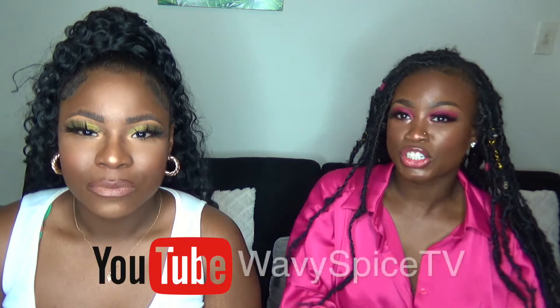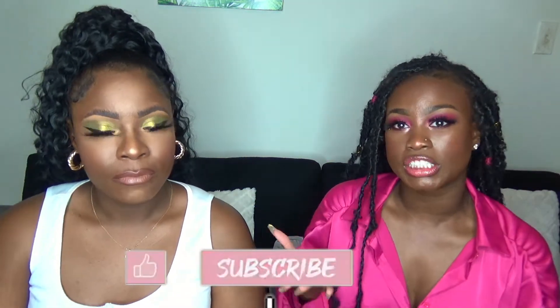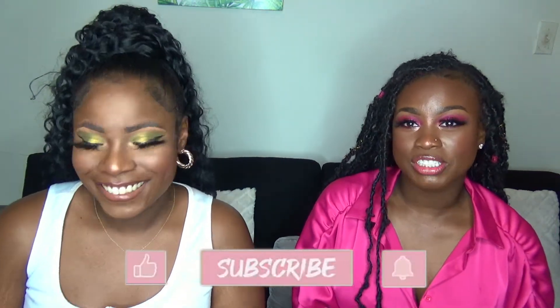Hey beauties, welcome back to my channel. I'm Brene and this is Focus Beauty. I have a special guest with me today — Tiara, aka Wavy Spice. She has YouTube, TikTok, Twitter, and Instagram, so we're going to link her information down below. Be sure to follow her and subscribe to her YouTube channel. What's up guys, I'm Wavy Spice TV. Today we're just going to be talking about some of our favorite products. We are both brown skin, dark skin — chocolate girl friendly — and we're going to be showing you some of our favorite products for deeper skin tones.